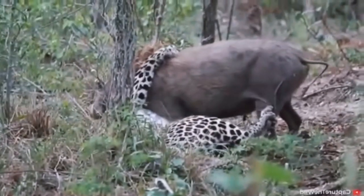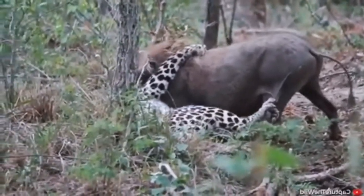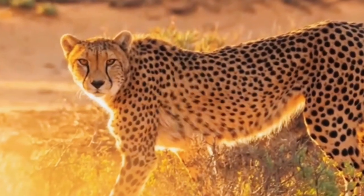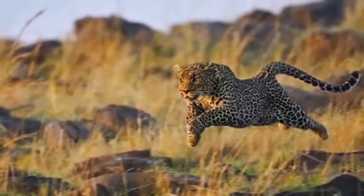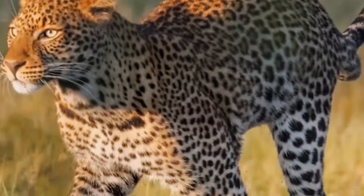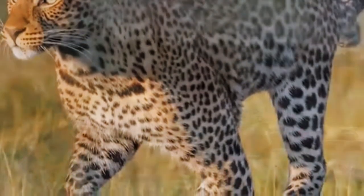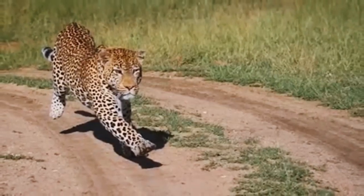It may seem like the leopard isn't winning this battle, but by being on the ground the leopard has a good chance of downing the warthog eventually and gaining control. Like their look-alike the cheetah, a leopard is an extremely fast feline. These beasts can run at speeds of up to 58 kilometers per hour, or about 37 miles per hour — that's as fast as a car on a city road.